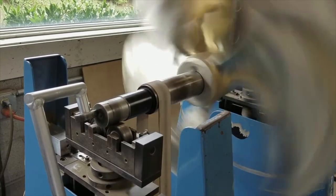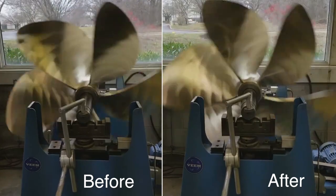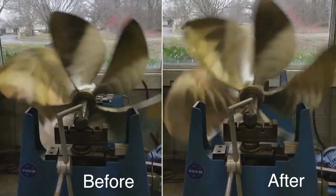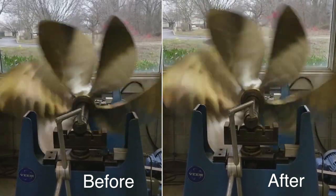You'll get fuel savings, increased boat speed, and reduced vibration. For instance, look at these propellers — the one on the left is the initial rotation, and the one on the right is the final rotation. Notice on the right, the vibration and rocking on the stand is non-existent.